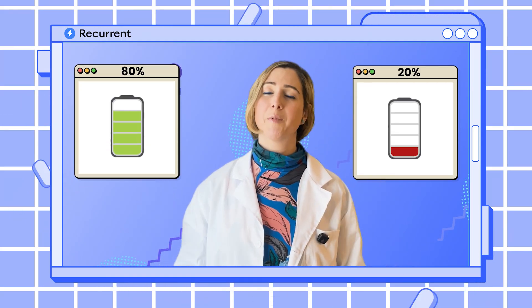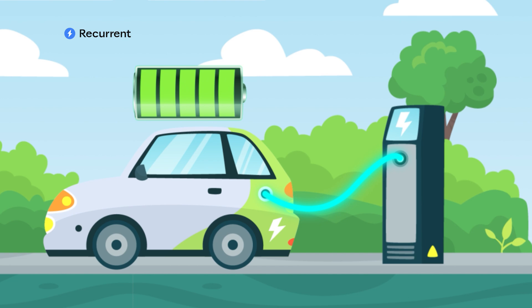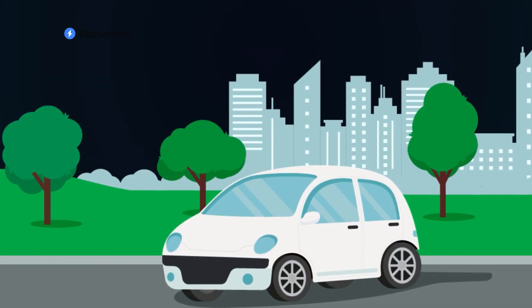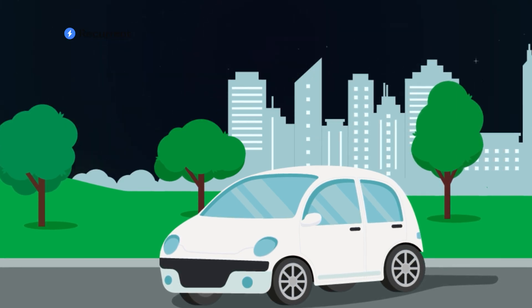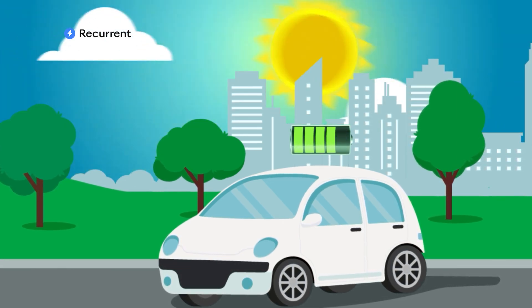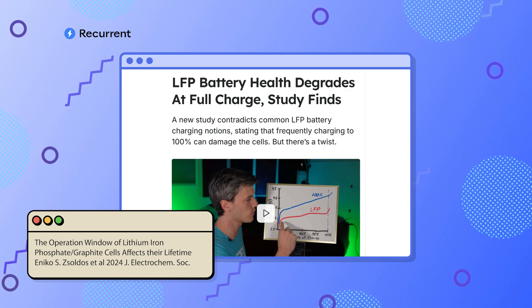If you want to ensure optimal battery life, it's still advised to keep your charge between 20% and 80%, or if you want to be really conservative, 30% and 70%. For all lithium-ion batteries, when they're at really high or really low states of charge, the batteries are less stable and it can cause them to degrade faster. This is particularly true if you make a habit out of keeping your battery really high or really low, or worst case, leaving your car parked for long periods at those extremes. There was actually a 2024 study that showed LFP batteries are particularly susceptible to degradation when at really high states of charge.